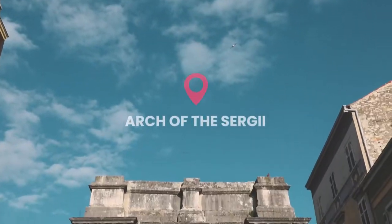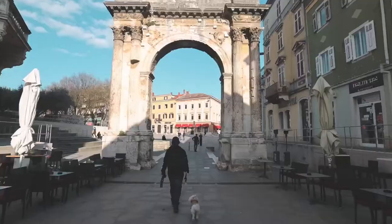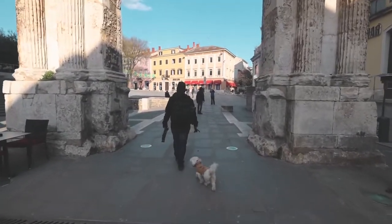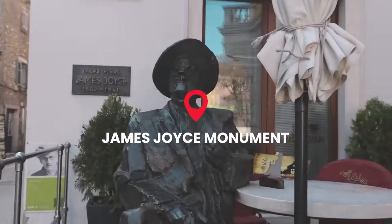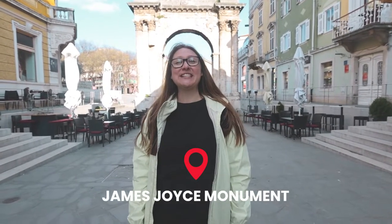We're slowly making our way down the hill from the castle. The old town of Pula is actually pretty compact — you don't actually have to walk that much to get to places. Our next stop is the Arch of Sergei, also known as the Golden Arch, and it's one of the three remaining gates of the city of Pula. The Sergei family built this arch after a battle they had won. Also in the same area is the James Joyce statue — he's a famous Irish author who wrote Ulysses and he lived in Pula for about a year teaching English.